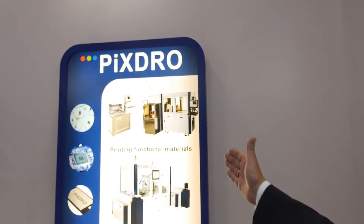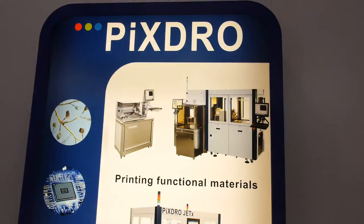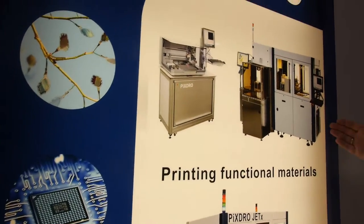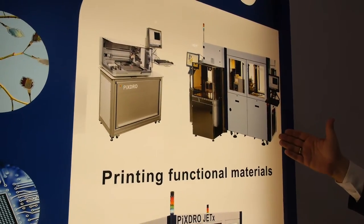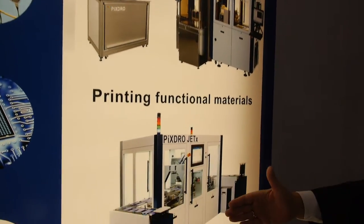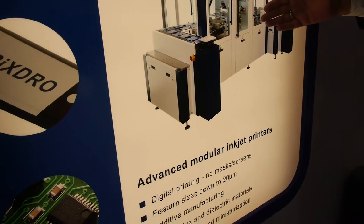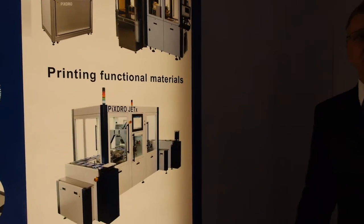We are building on one side inkjet printing tools. From the industrial production side, like wafer manufacturing, semiconductors, and then printed electronics or the photovoltaic industry with big, high-throughput tools — up to 3000 wafers an hour.